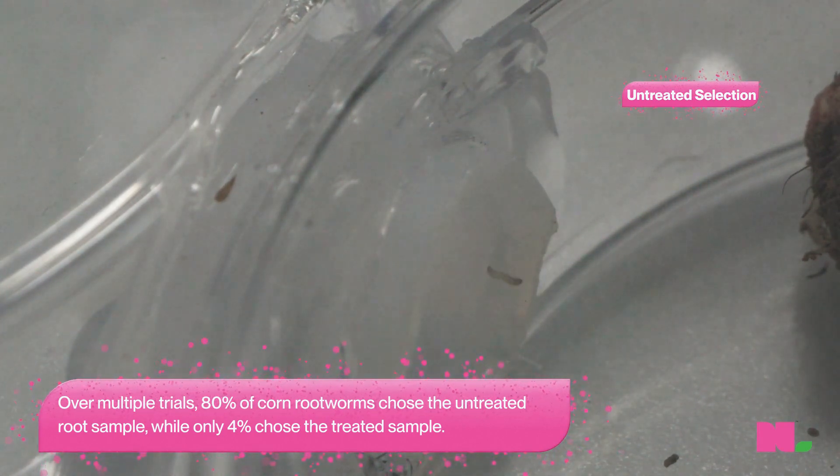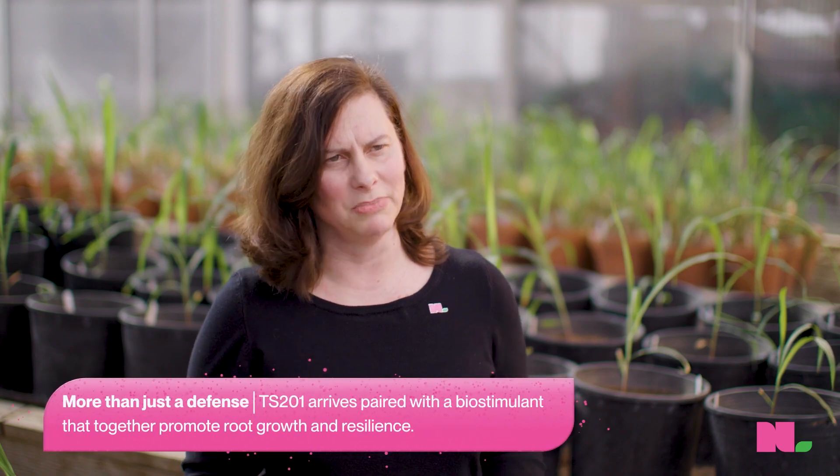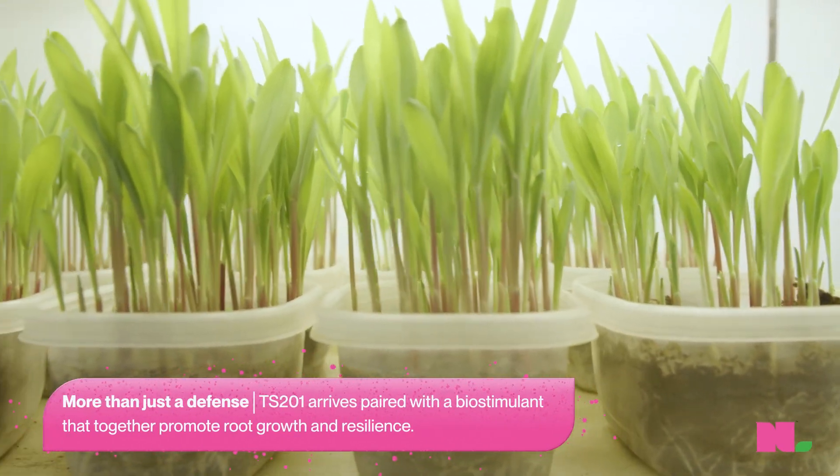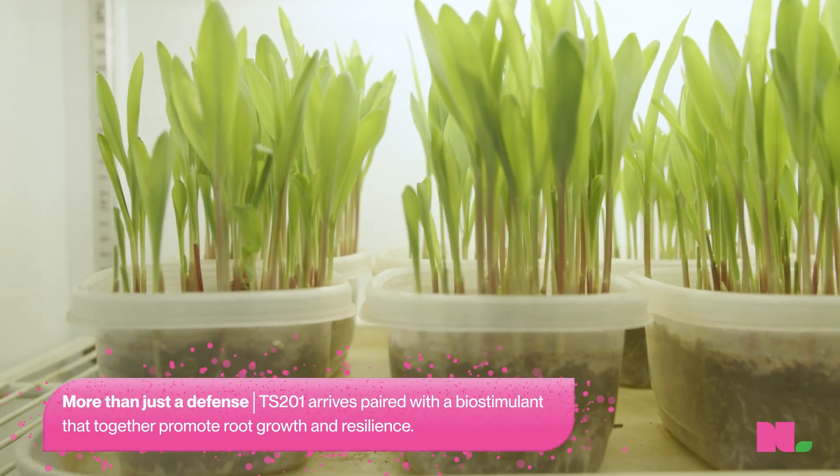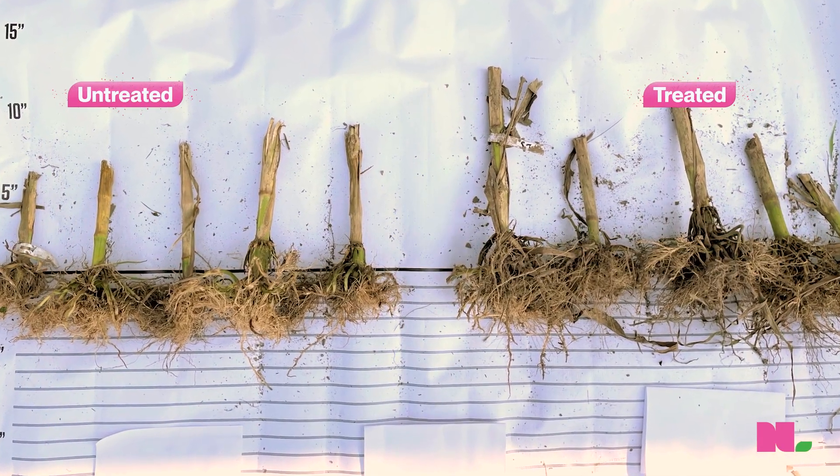One thing seen in all cases is this enhanced emergence and vigor, and roots are visibly larger. With this PPFM technology, TS-201, versus an untreated plant, you can see a much larger, more intact root mass.